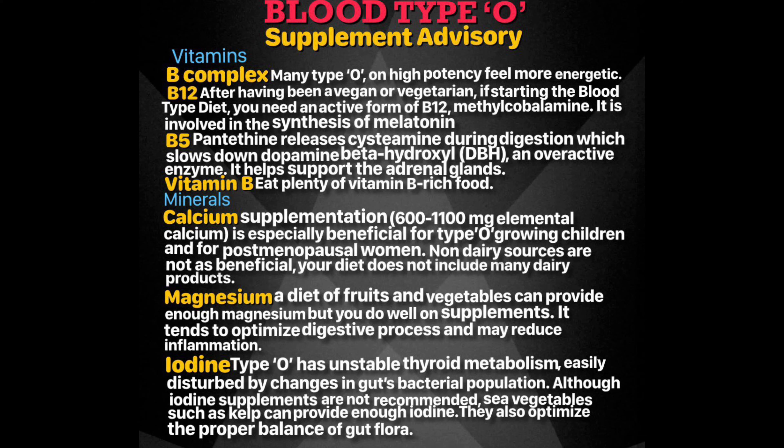As a blood type O, there are situations when you should supplement your diet with calcium. Your diet does not include many dairy products, which are a good source of this mineral. Calcium supplementation of 600 to 1,100 milligrams of elemental calcium is especially beneficial for type O children during the growth periods — ages 2 to 5 years and 9 to 16 years — and for postmenopausal women.